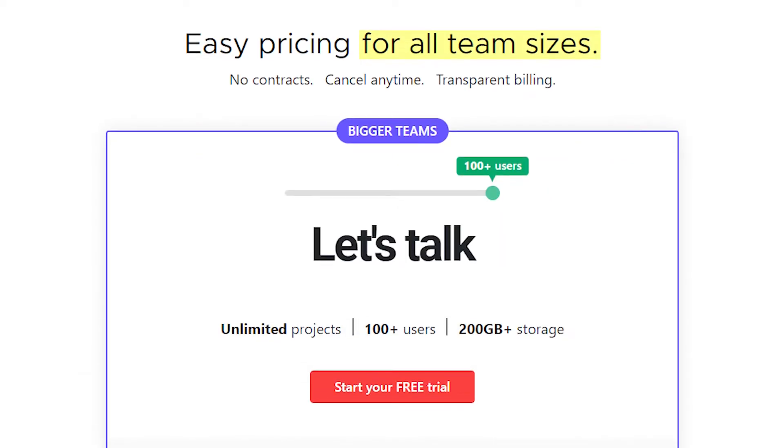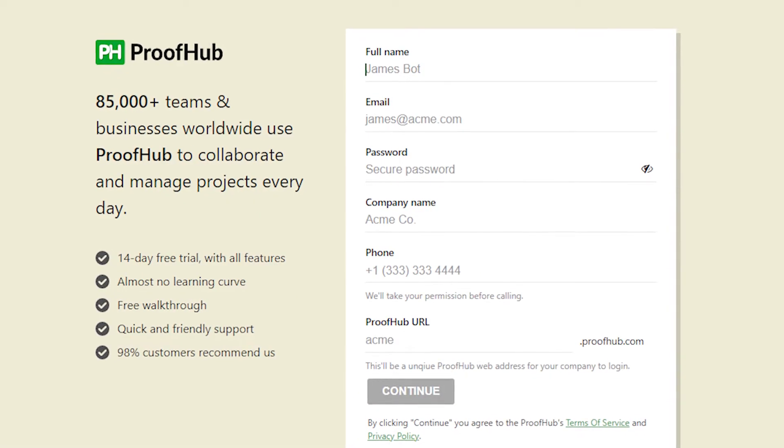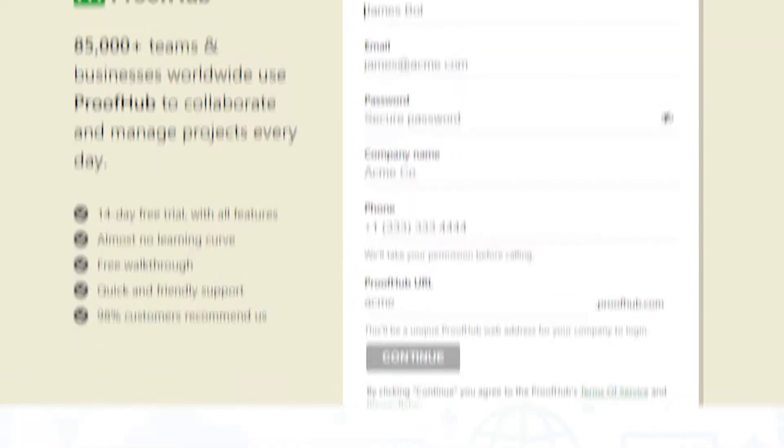For teams of 100 users, ProofHub asks that you contact them directly to discuss your pricing. ProofHub does offer users a free trial they can access.